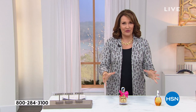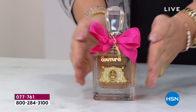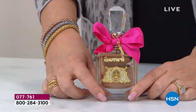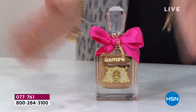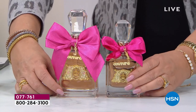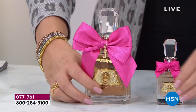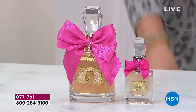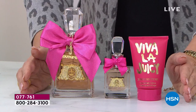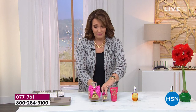I wait every year for Juicy to do their holiday set. This is one of the most gorgeous fragrances — one of the top 10 selling fragrances in the world, 55 international awards. That sells for $99. We are doubling the size, then also including an additional $58 Eau de Parfum, plus the $26 Viva La Juicy body cream. Look at this gorgeous bottle — this is three gifts. It's incredible.